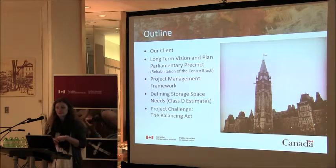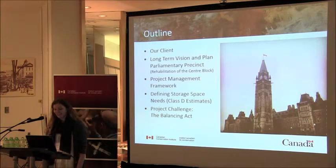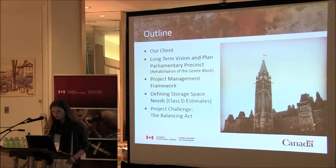My presentation today will primarily describe the methods and tools I employed in order to determine storage facility space needs as part of a long-term capital plan. I'll start by introducing our client and describing the Parliamentary Precinct's long-term vision and plan, which includes the rehabilitation of the Centre Block of Parliament. I will also describe the project management framework within which we are working.